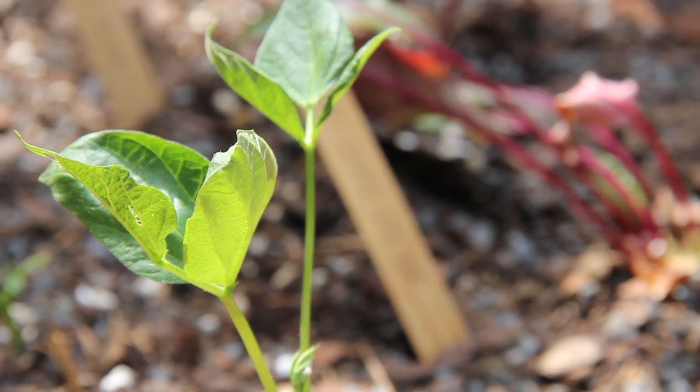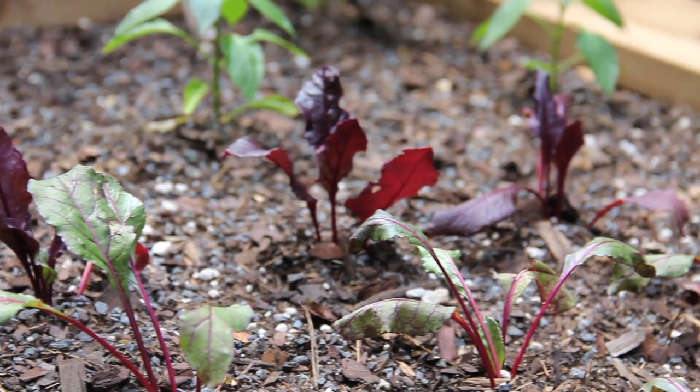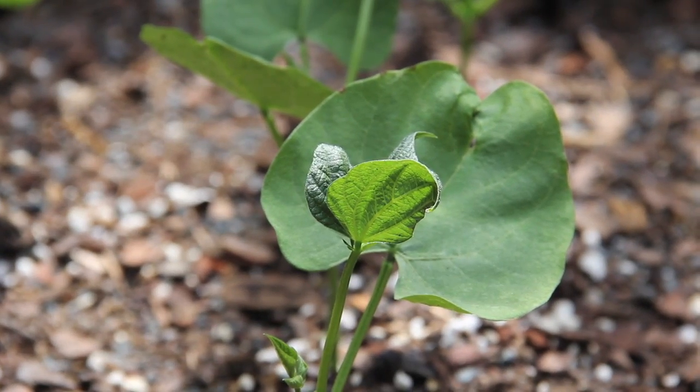Now I've got beets, eggplant, two different kinds of peppers, cucumbers going up the trellis, and soon lots of beans. Along the side of the house we've got tomatoes and squash. I am just thrilled — I can't wait to come out and use it.